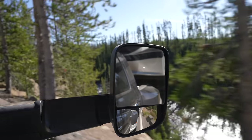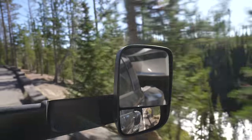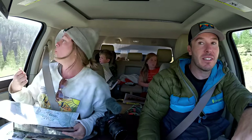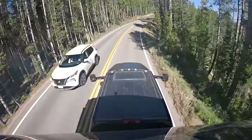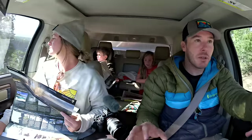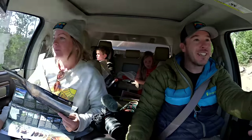It's still blowing my mind — I'm driving through Yellowstone National Park seeing all this beauty in these cliffs. And I'm like, wow, we have our home with us. My home is driving through the park right now. That still just blows my mind.